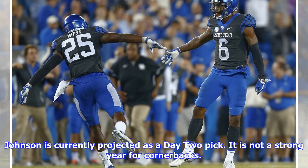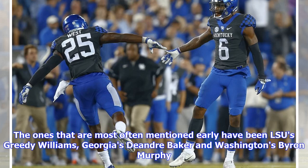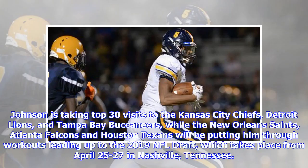Johnson is currently projected as a Day 2 pick. It is not a strong year for cornerbacks — those most often mentioned early have been LSU's Greedy Williams, Georgia's DeAndre Baker, and Washington's Byron Murphy. Johnson is taking top-30 visits to the Kansas City Chiefs, Detroit Lions, and Tampa Bay Buccaneers, while the New Orleans Saints, Atlanta Falcons, and Houston Texans will be putting him through workouts leading up to the 2019 NFL Draft, which takes place from April 25 to 27 in Nashville, Tennessee.